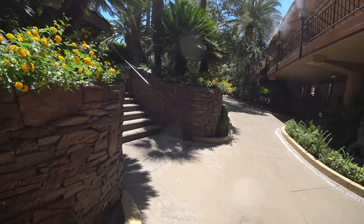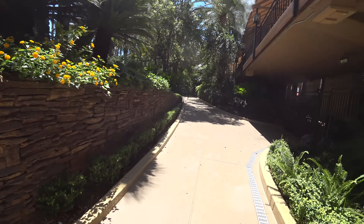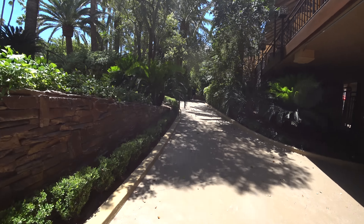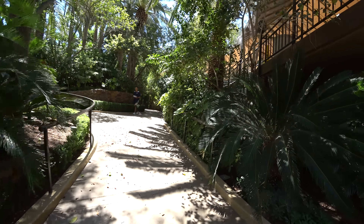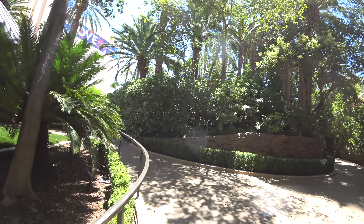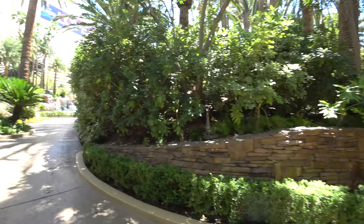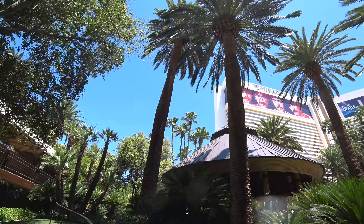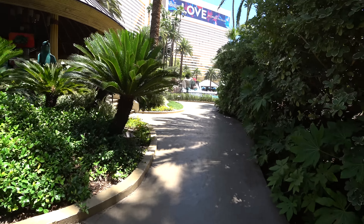It still stands its own against other hotels and other pool areas. In my opinion, the pool area of this hotel is far superior to a lot of the other ones, especially if you're looking for greenery like this — you want grass and trees. You're not going to get that anywhere else; over here you do.